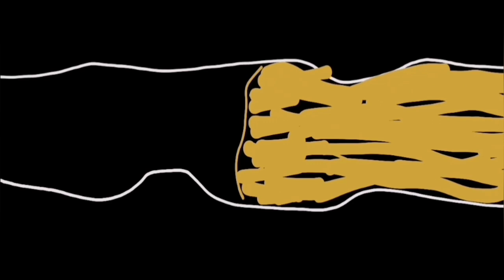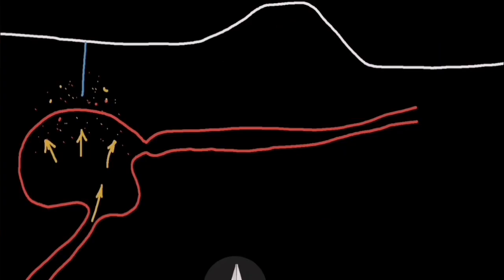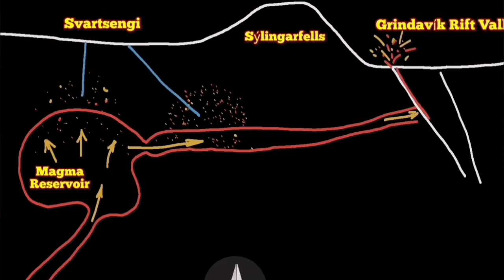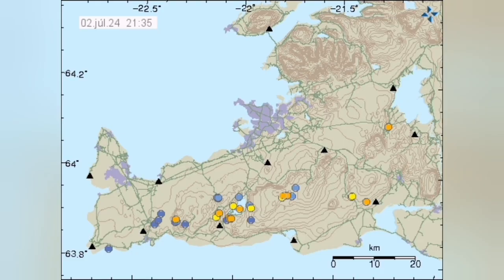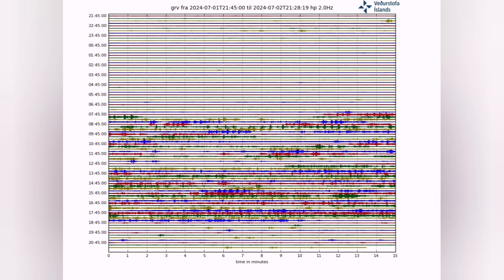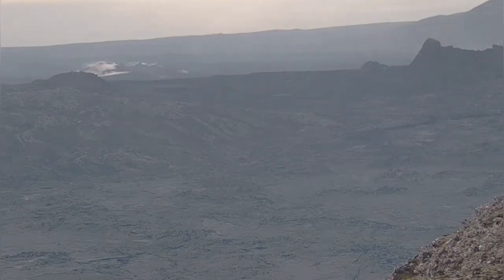We don't have earthquakes. Earthquakes are needed to shake up this non-Newtonian fluid — which is the magma — toward the seal and toward the Grindavík Rift Valley, to rise it to the surface through cracks and dikes. At the moment, as you can see here, we don't have much earthquake activity in that region, but we do have some signs that the area is still hot.